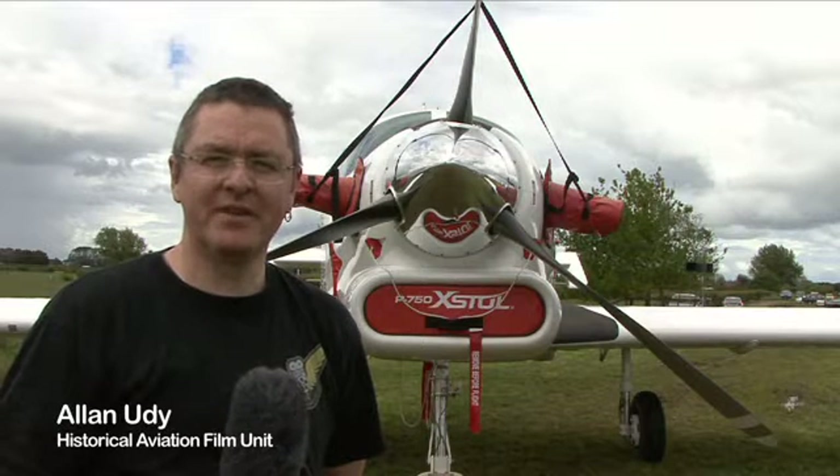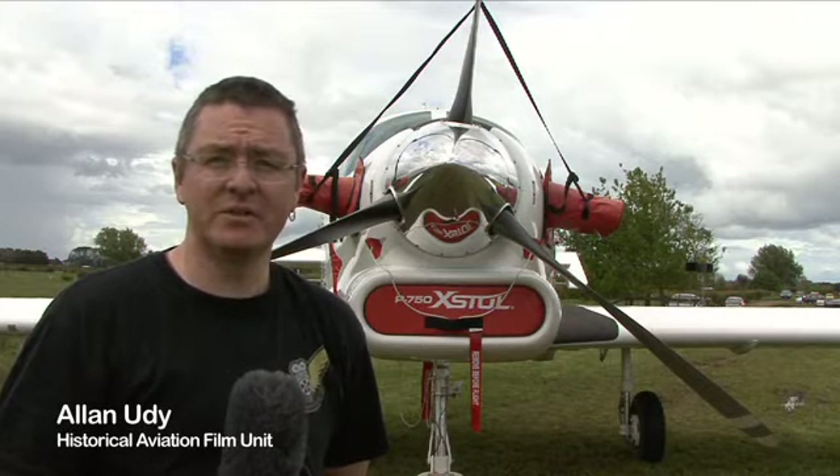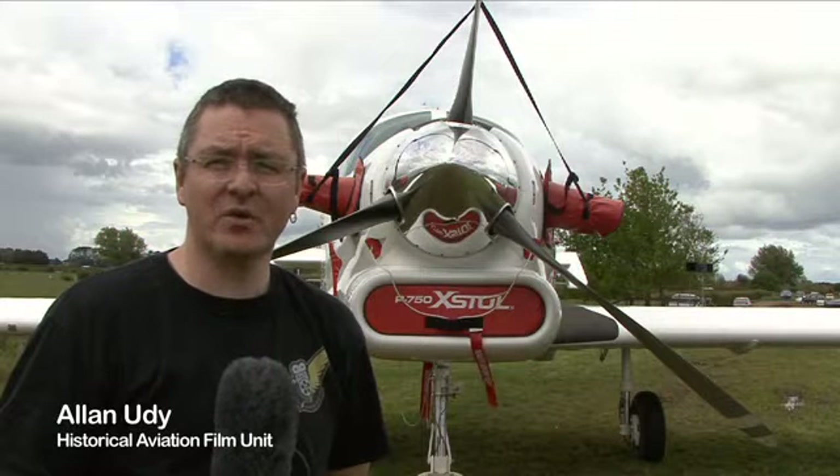Hi there, I'm Alan Eudy from the Historical Aviation Film Unit and I'm here at FLIRNZ at Tekorwhai Airfield near Hamilton in New Zealand, talking to Nick Roberts about the PAC P750 XTOL aircraft.